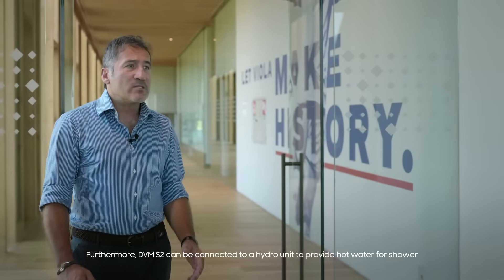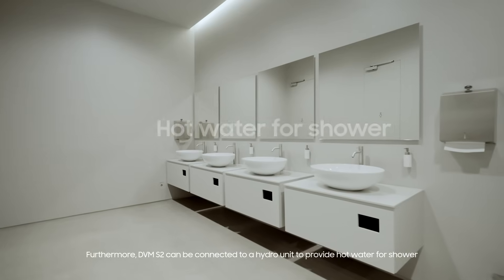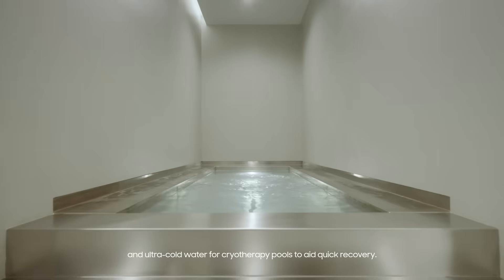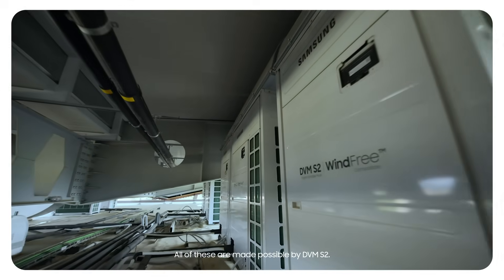Furthermore, DVMS2 can be connected to a hydro unit to provide hot water for showers and ultra-cold water for cryotherapy pools to aid quick recovery. All of these are made possible by DVMS2.